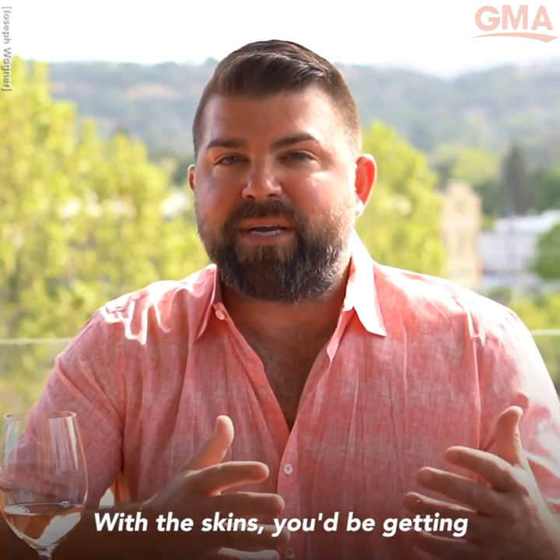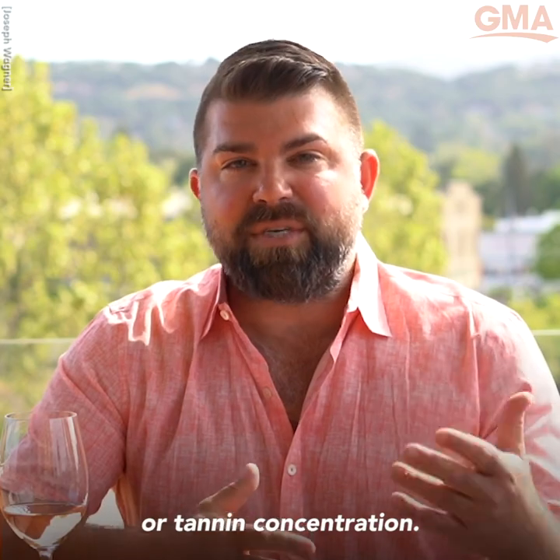With the skins, you'd be getting color, texture, and a lot of phenolic or tannin concentration.